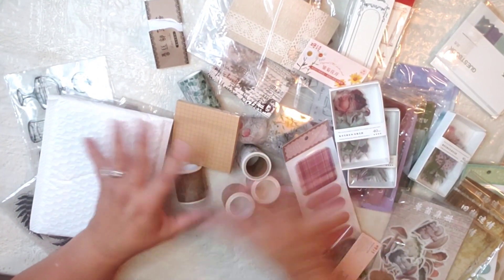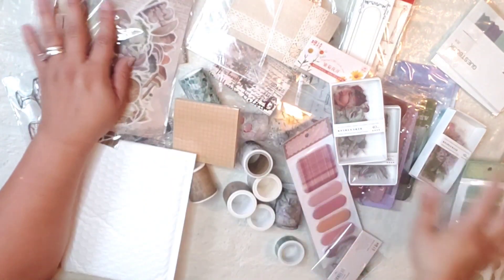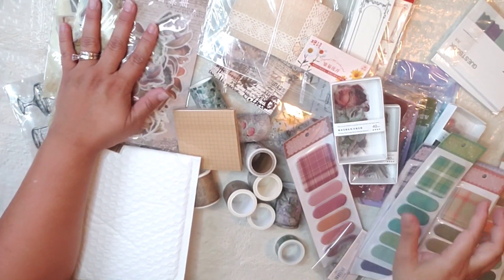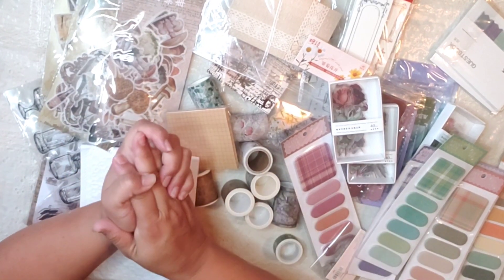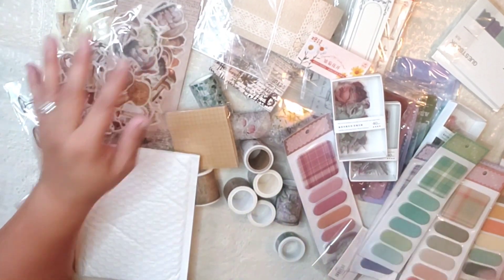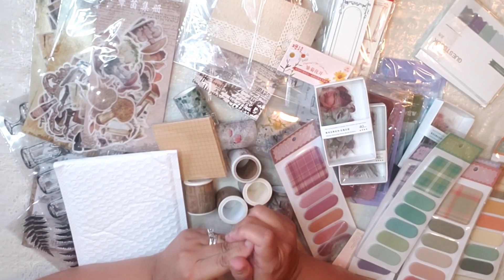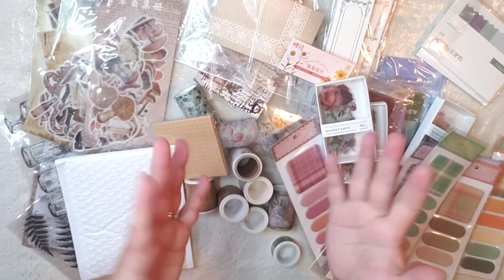So this is my AliExpress haul. I appreciate it a lot that you watch my videos — don't forget to like and subscribe if you haven't already, and share with family and friends; that would really help my channel grow. Thank you so much, God bless, take care — bye bye!